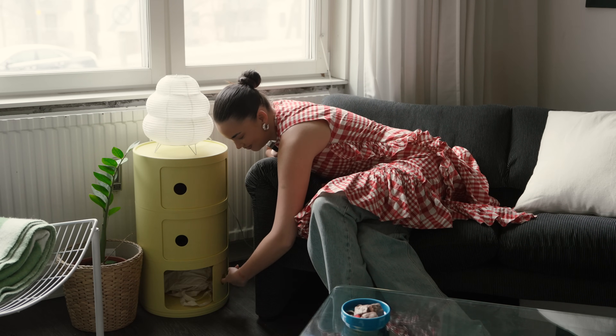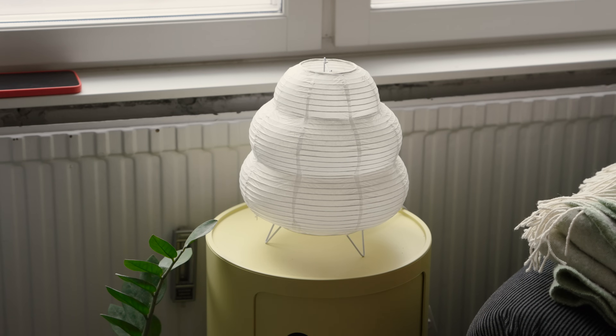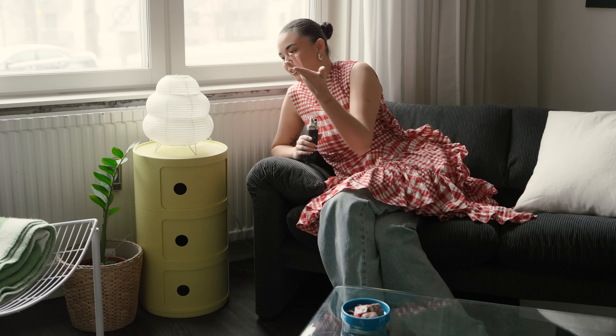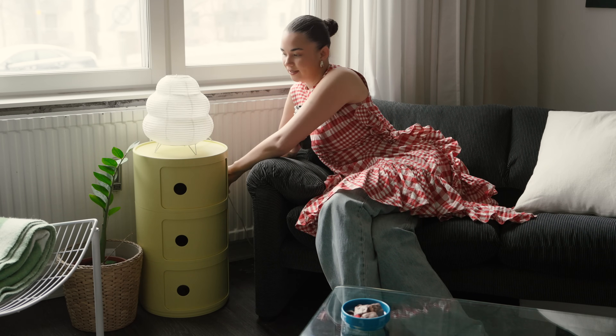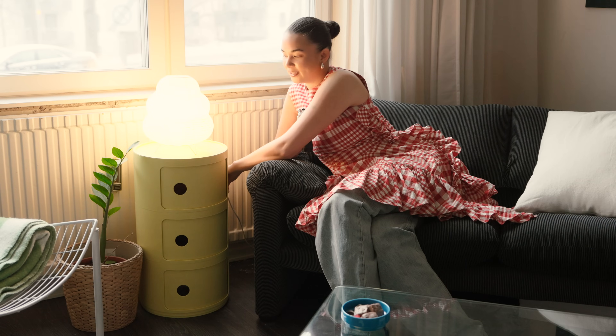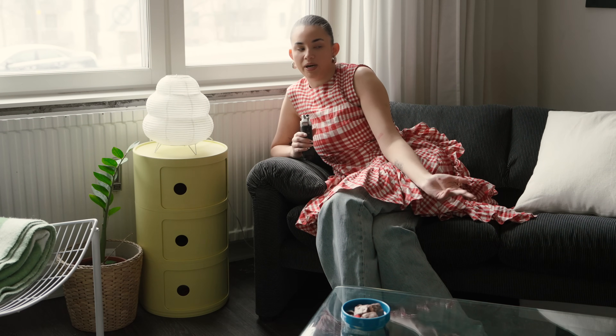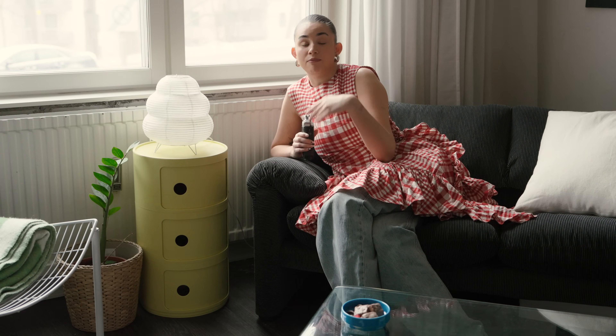On top of the Cartel Convalini is this rip-off Akari lamp — I just got it somewhere in town. It's cute, and obviously I wanted a real Akari lamp but I couldn't afford one.